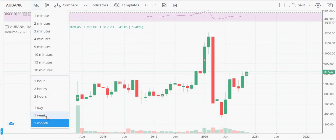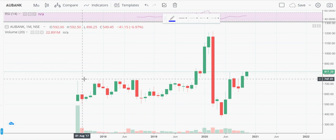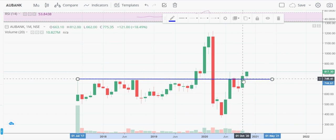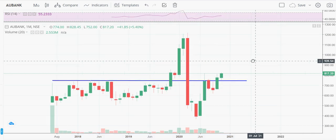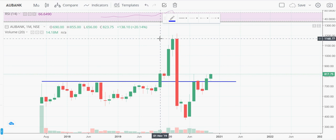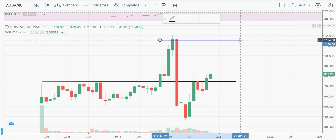On the long-term monthly chart, there was a strong resistance somewhere around 740 to 750, which has now been broken. It is now trading above that level, meaning the previous strong resistance has become support. This looks very good for a short-term investment.